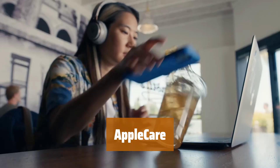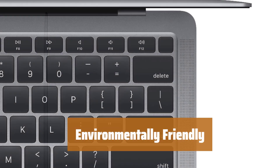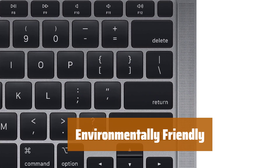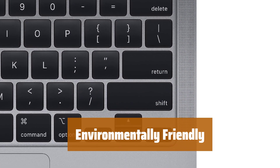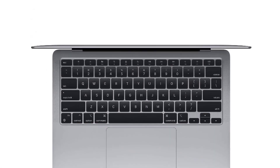Every Mac comes with a one-year limited warranty and complementary technical support. Opt for AppleCare Plus for extended coverage and peace of mind against unexpected repairs. Made with a 100% recycled aluminum enclosure, MacBook Air has a smaller carbon footprint — enjoy powerful performance while being environmentally conscious.